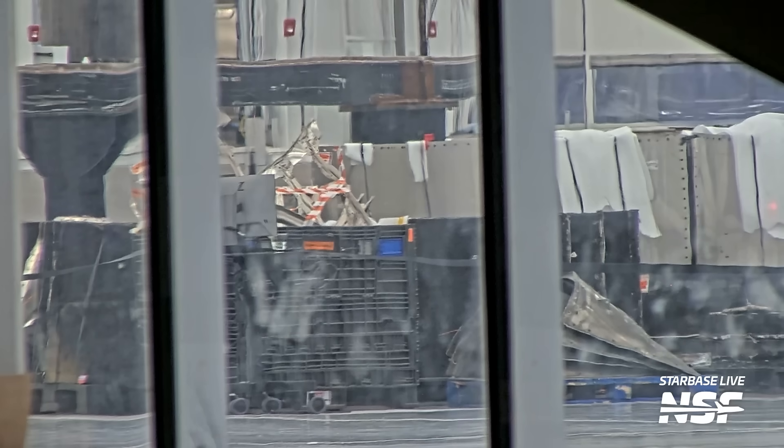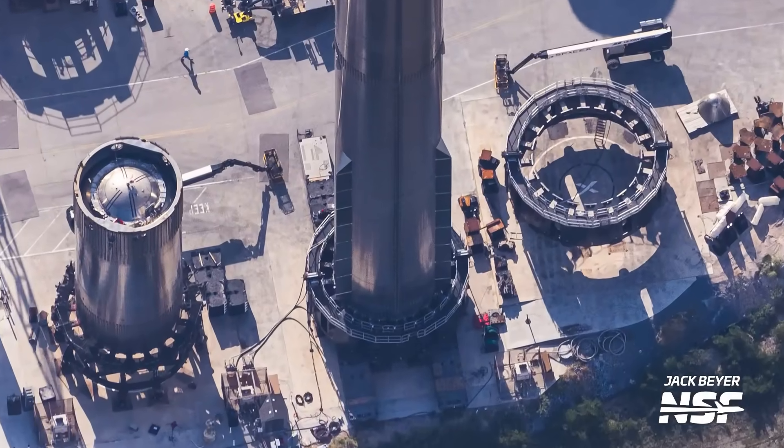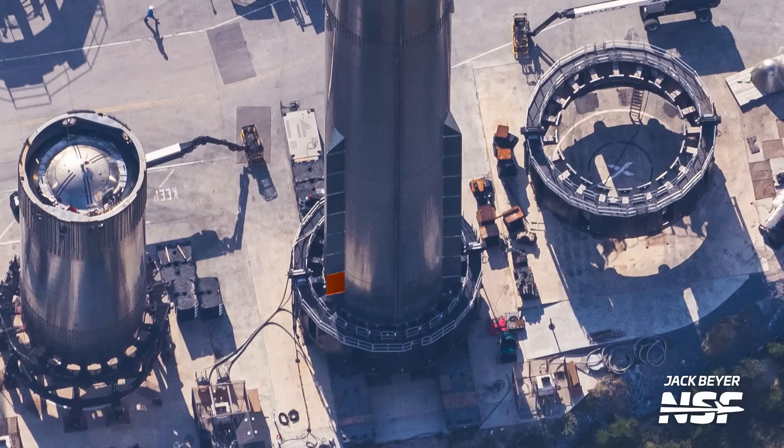Booster 12 had been rolled to Mega Bay 1 after recovery, where we assume it was thoroughly inspected. We had also spotted some of the engine shields having been removed and placed inside the Star Factory, so perhaps some engines were removed as well, although it's impossible to know how many. It seems like SpaceX teams repaired the damaged chine aero cover on Booster 12 during its time in the Mega Bay.